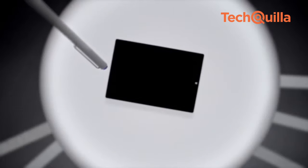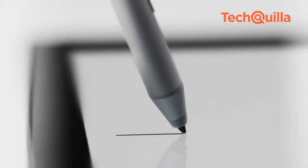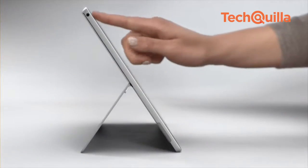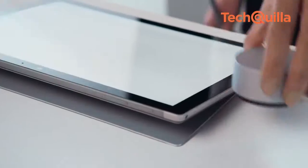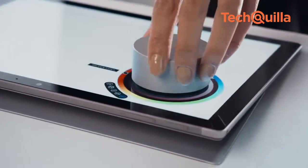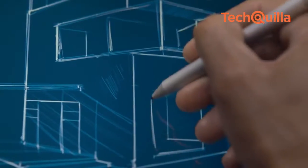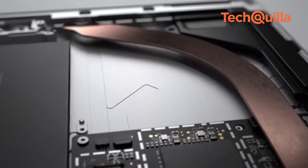Microsoft announced that its Surface Pro notebook and accessories are now available in India. The Surface Pro features a high-resolution 12.3-inch PixelSense touch display that supports the new Surface Pen 4. It is a 2-in-1 detachable from the Microsoft Surface series.